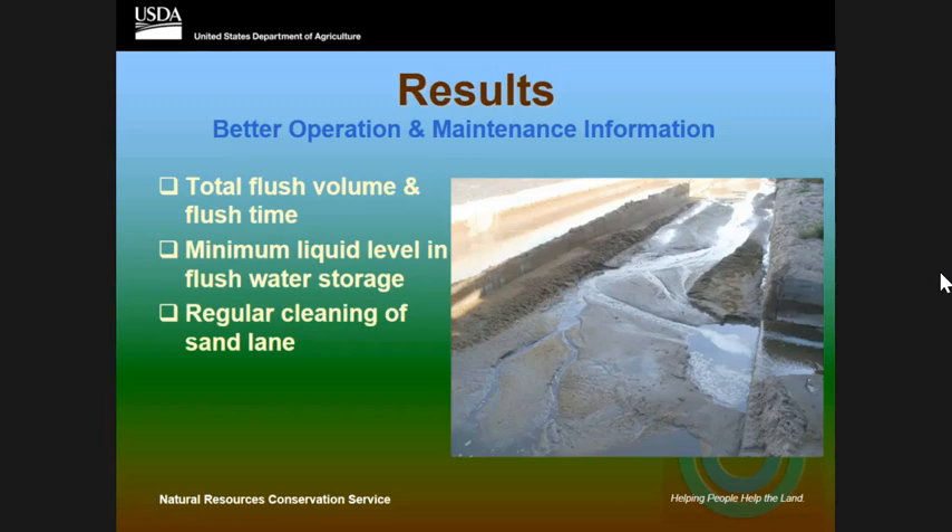In that O&M we need to have very basic information — stuff they can check quickly while they're checking cattle or scraping. First is the flush portion of the system. Even though it's not the sand lane, the flush volume and flush time are critical for that sand lane to work properly. Give the producer a rule: if he has a tower system, his water has to be filled up to this level in the tower, or time how long the flush takes going through the alley. Is it two minutes? Two and a half minutes? If it's only one minute, that gives a good rule of thumb for whether the system is working.